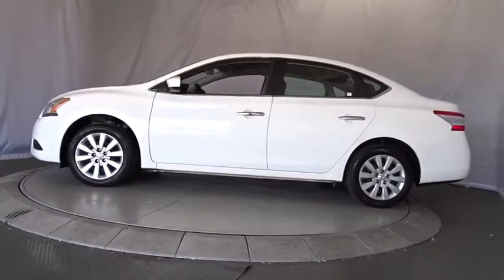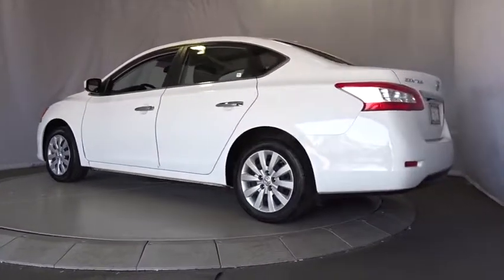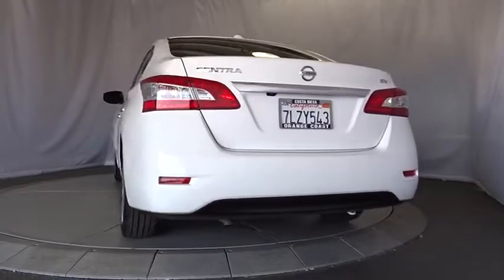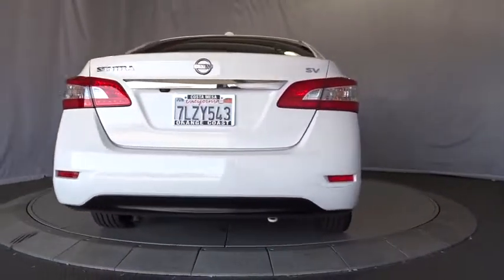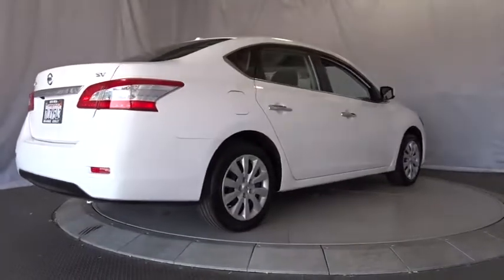Here are some of this vehicle's great options: stability control, keyless entry, steering wheel audio control, anti-lock braking system, backup camera, traction control, Bluetooth, leather-wrapped steering wheel, power steering, adjustable steering wheel, keyless start, cruise control.